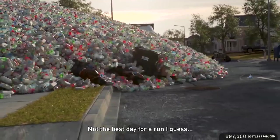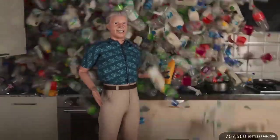Not the best day for a run, I guess. What? Straight on the face!